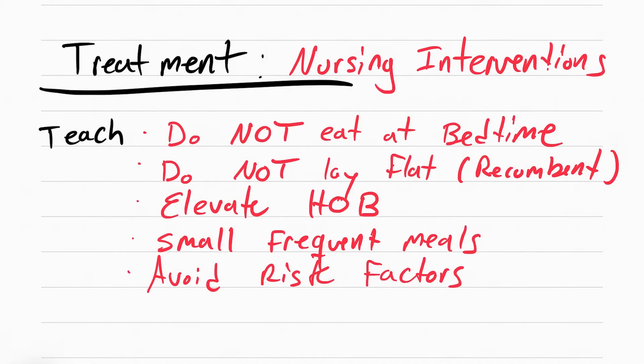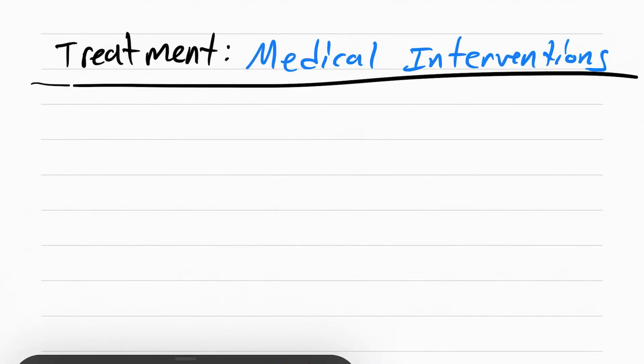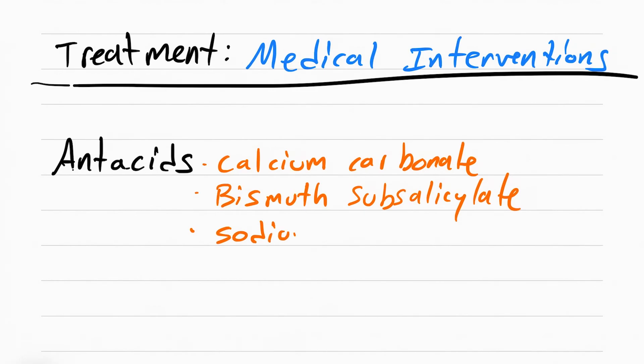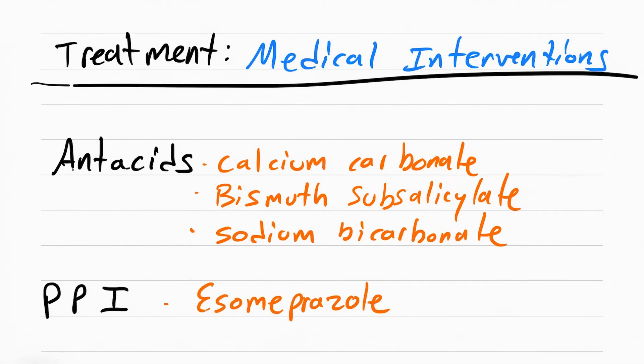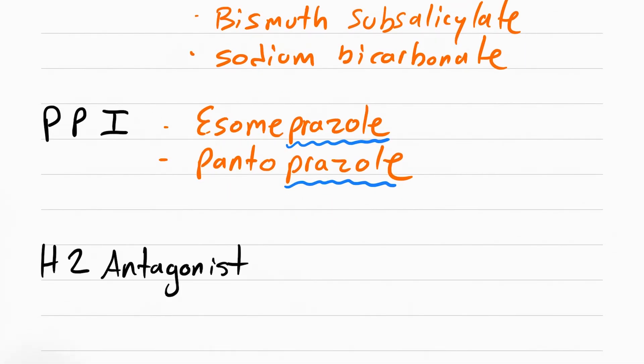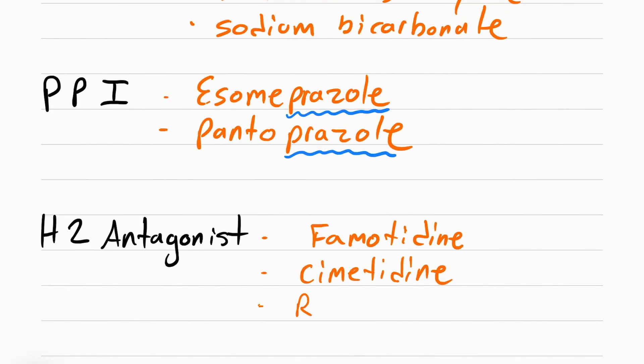The medical interventions for this patient are identical to peptic ulcer disease. That involves antacids like calcium carbonate, bismuth subsalicylate, and sodium bicarbonate. PPIs or proton pump inhibitors like esomeprazole or pantoprazole. H2 antagonists like famotidine or cimetidine. Ranitidine is no longer used because it causes cancer.